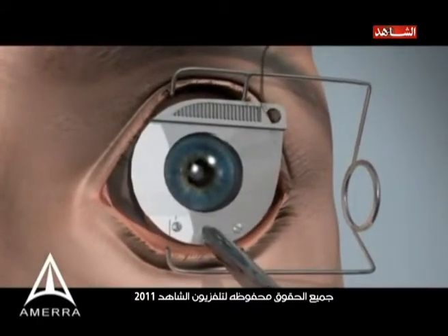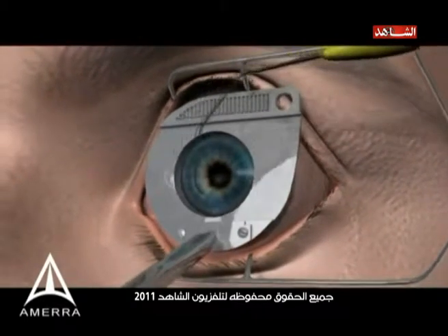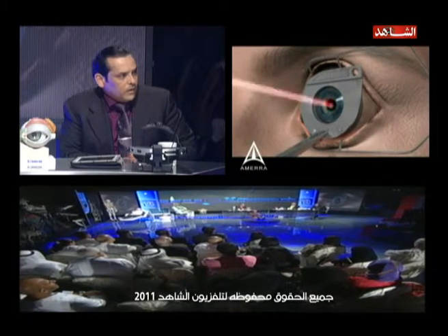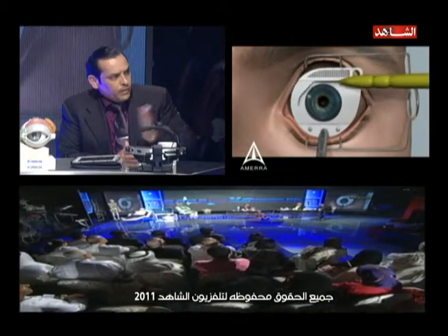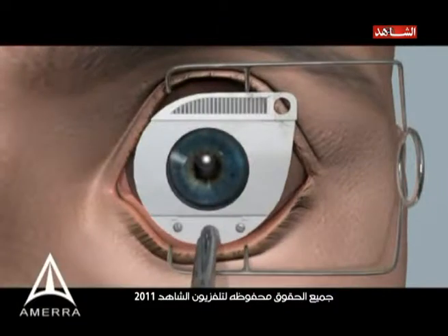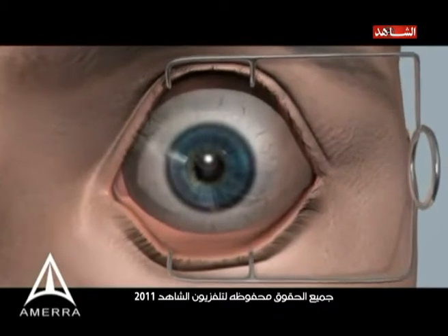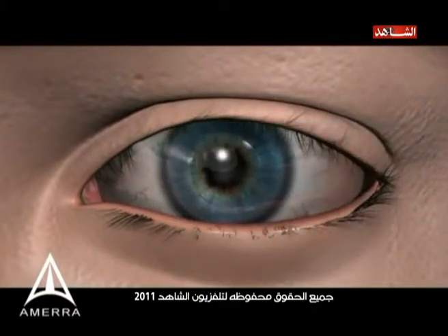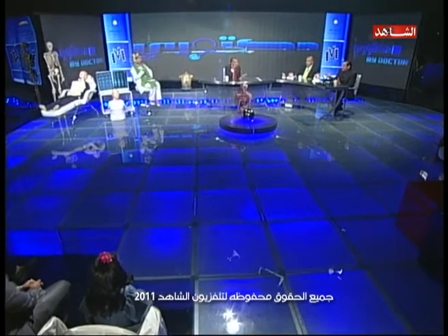Now you can see the position and the flashlight. This is a cool presentation. We can frame the laser on position. We can remove the laser and do the procedure. Can you see it? Two days, three days recovery.